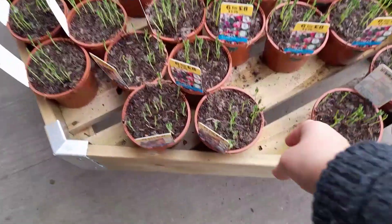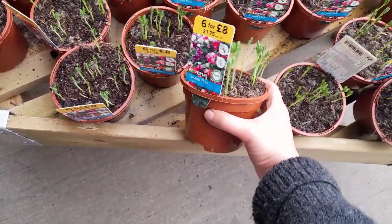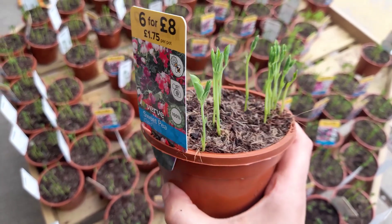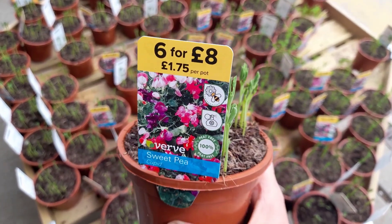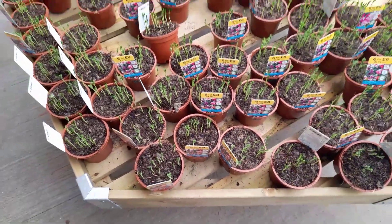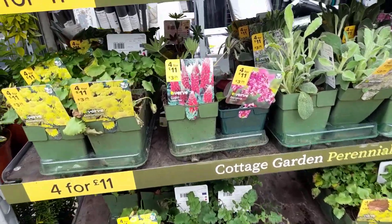And here were loads of sweet peas - look how much they're selling them for: £1.75 per pot, which is expensive. But if you haven't done your sweet peas and you want to get them ready made, it's a good option.